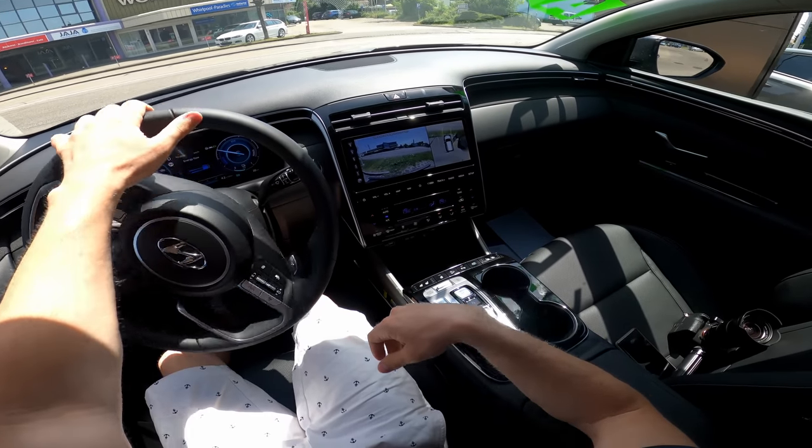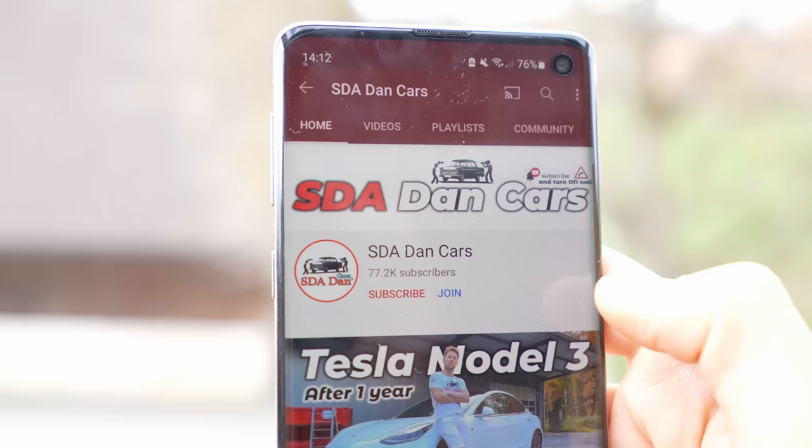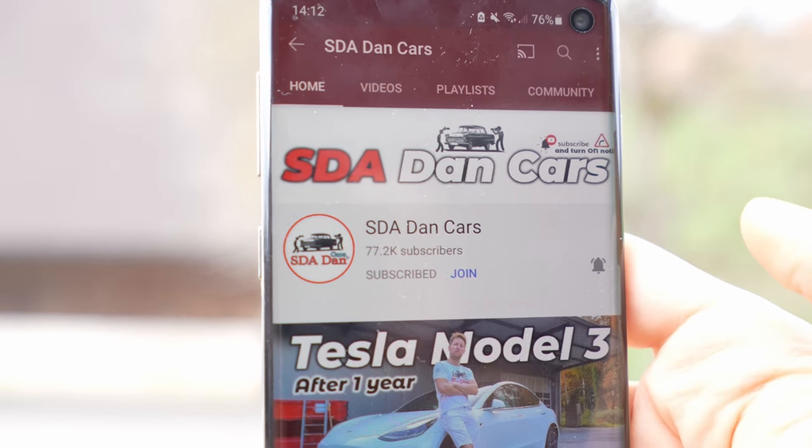That was the test drive — I hope you enjoyed it and got some useful information. If you have questions, ask me anything. Don't forget to subscribe, like, and share. Check out the full review on my channel for interior and exterior details. The link to Parisia Automobile is in the description if you want to buy or test the car. Thank you very much for watching, stay safe, and I'll see you soon in the next one!